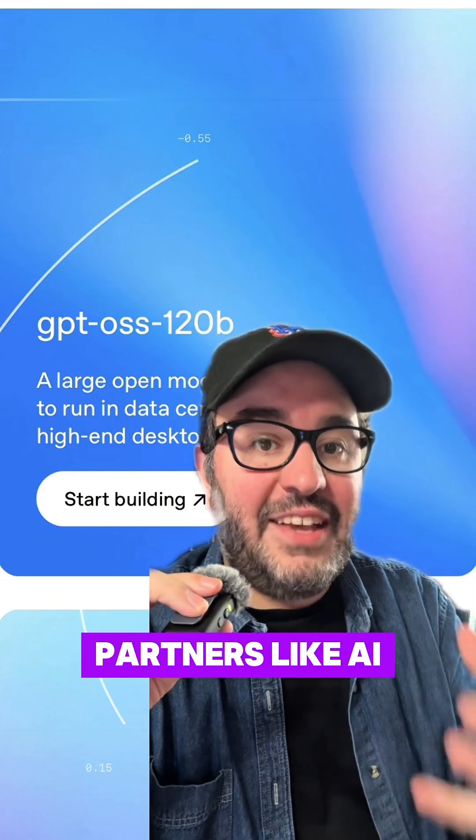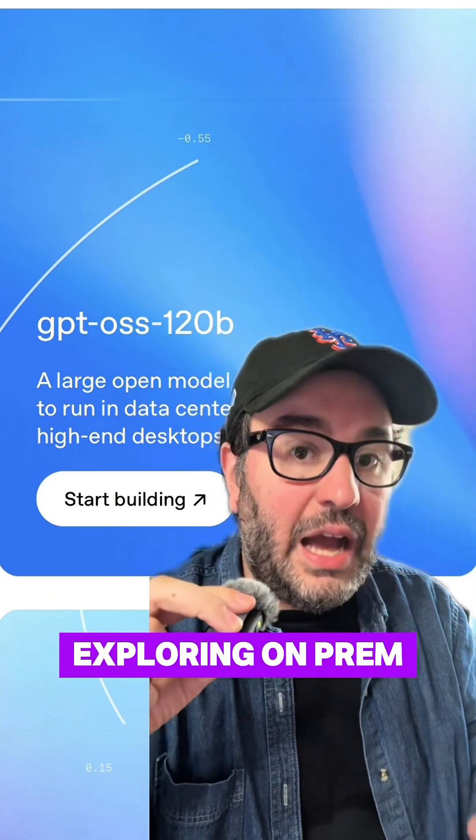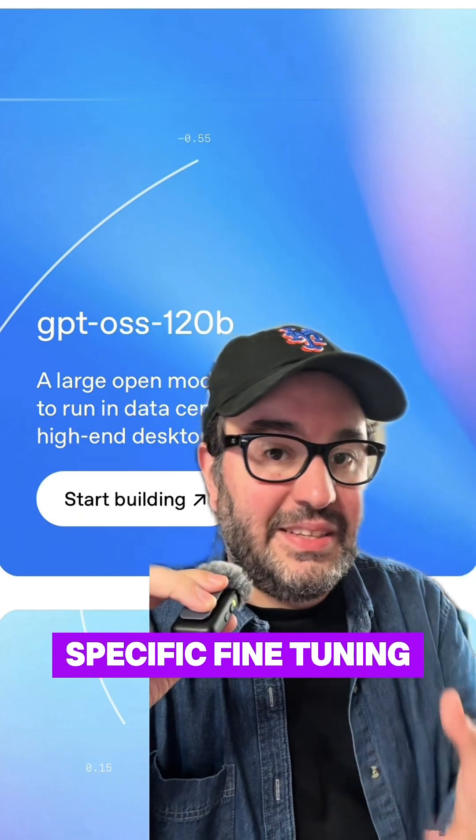Early partners like AI Sweden, Orange, and Snowflake are exploring on-prem hosting and domain-specific fine-tuning.